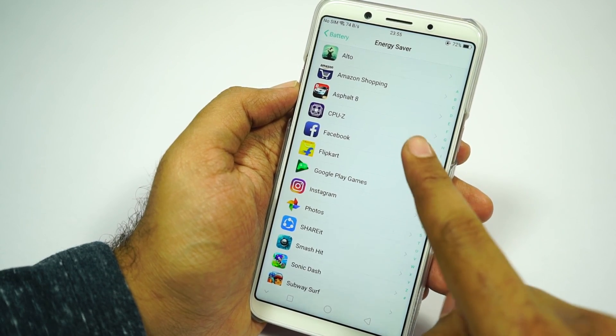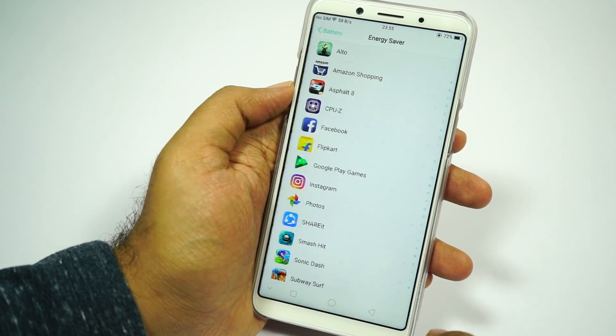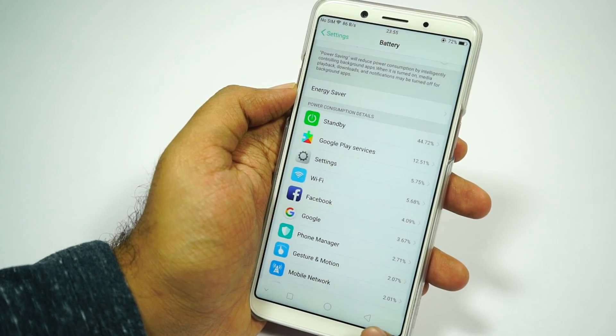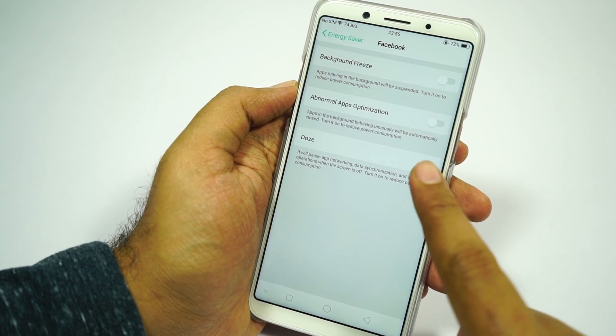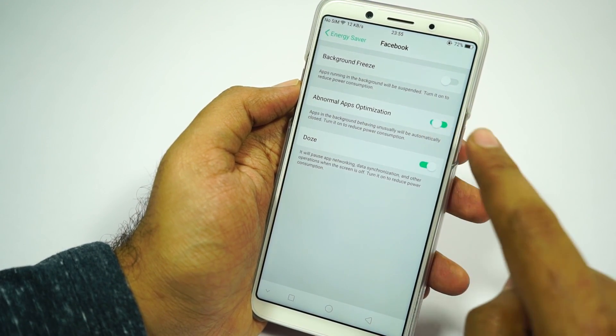Next we have energy saver. It gives you the option to freeze applications, close apps from running in the background, and use the doze feature. Apps like Facebook always keep running in the background and drain battery, so you can optimize such apps using this feature to get better battery life. Simply enable doze for all the apps that are draining battery on your phone.